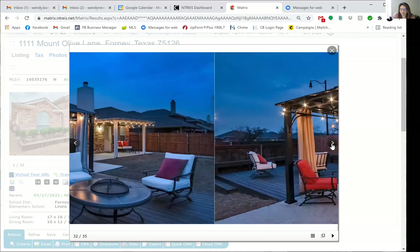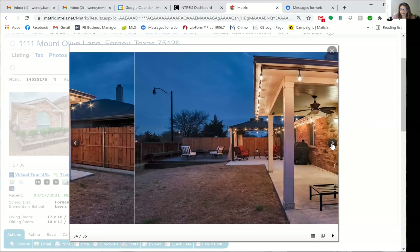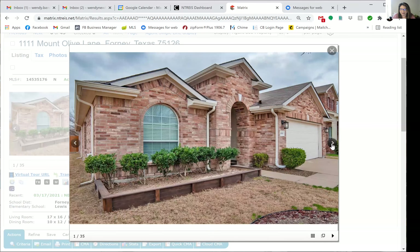It's a beautiful house out in Forney. If you'd like to go see it, let me know and I will make an appointment for you this weekend — I have some appointments available.